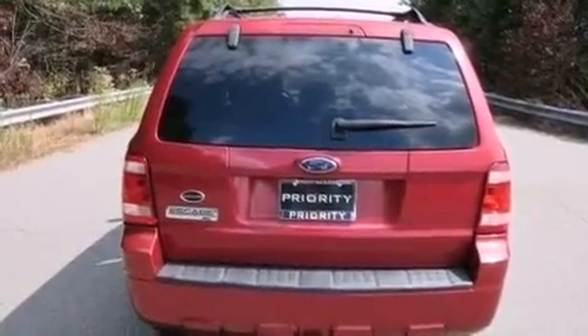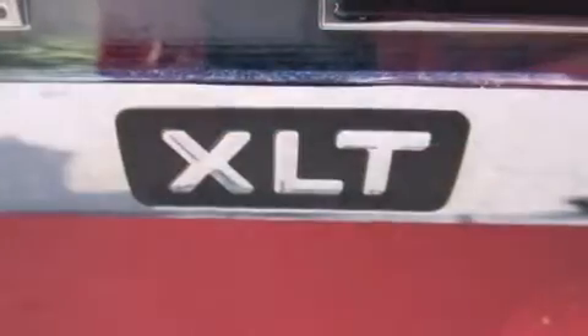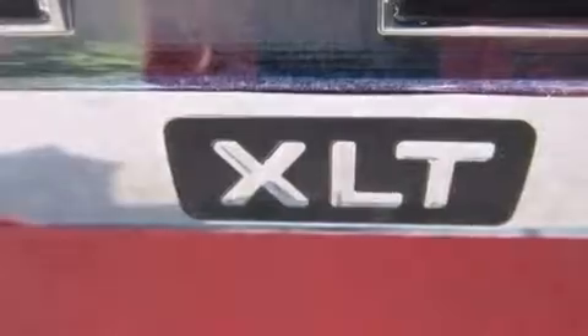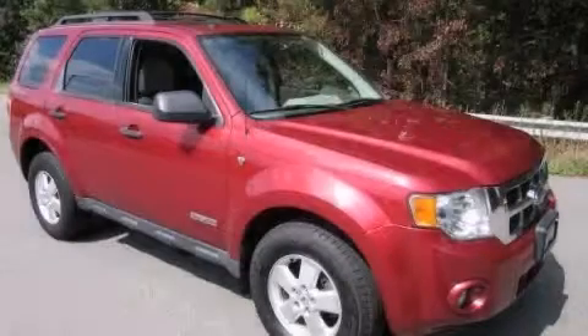Also included are rear seat childproof door locks, air conditioning, a pass-through rear seat, full power accessories, and an anti-theft protection system. Stop by today and test drive this vehicle for yourself.